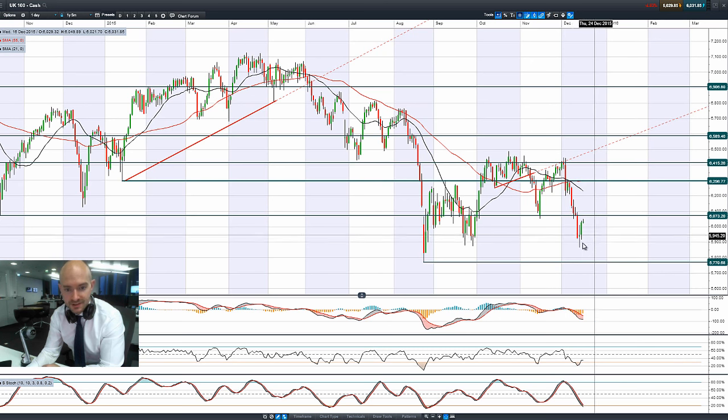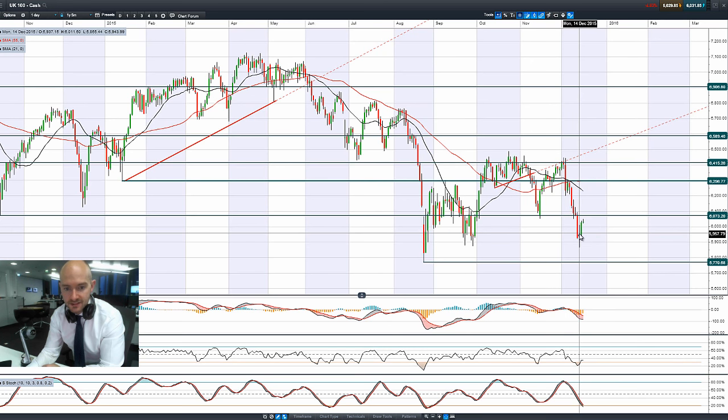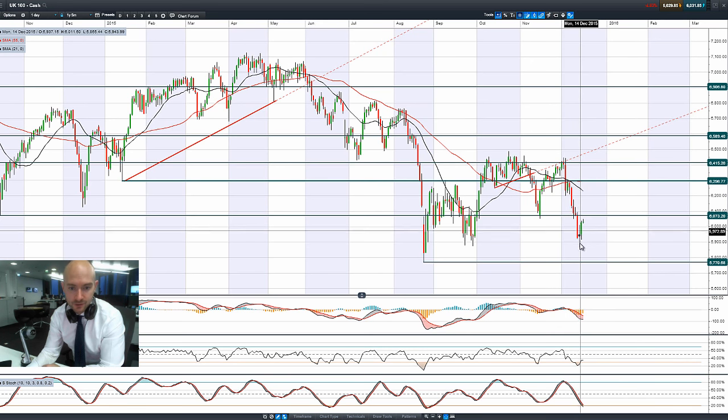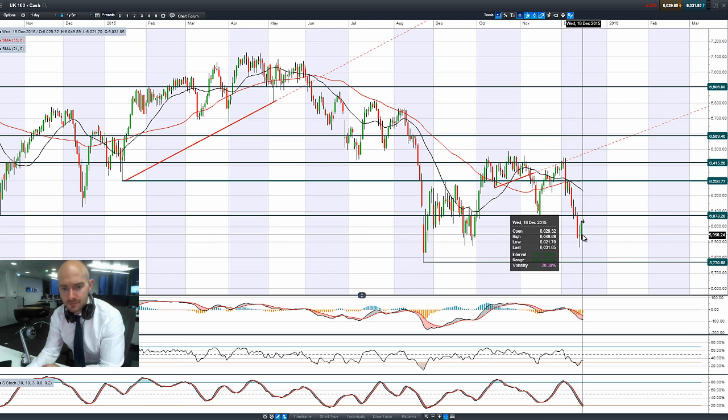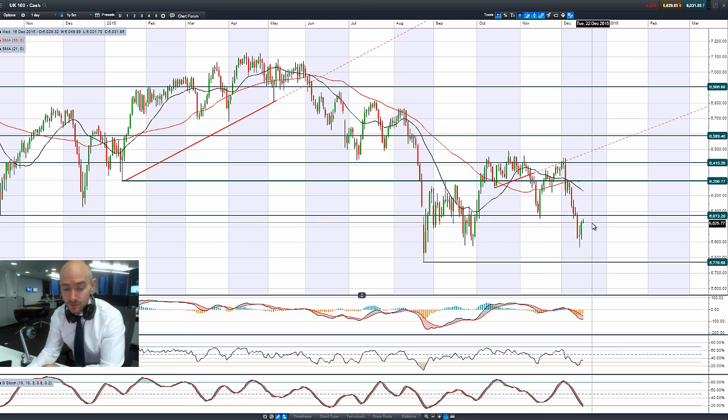Looking at the UK 100, a similar kind of pattern — a very volatile session on Monday where we moved higher and lower to settle quite close to the opening price. We managed to push a little bit higher yesterday as commodity markets recovered some losses, but we've kind of stopped dead in our tracks right now, close to potential resistance at 6,073.